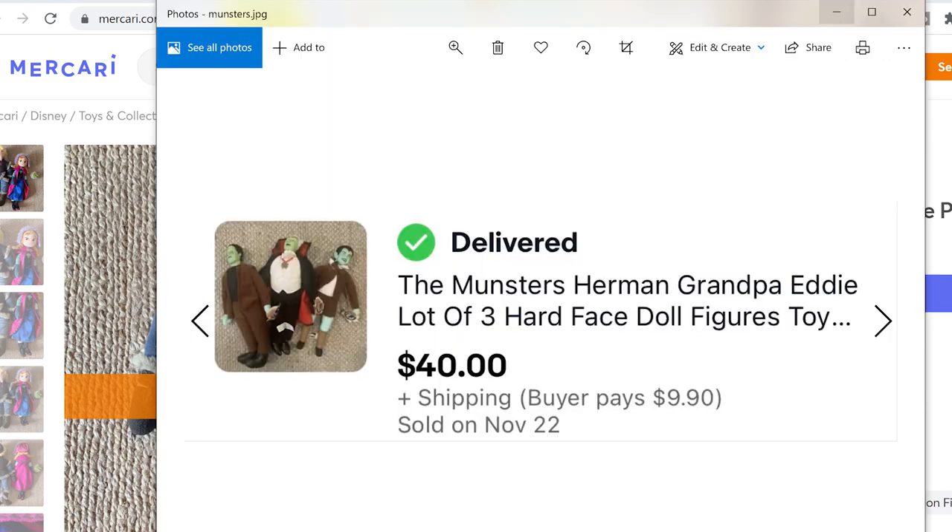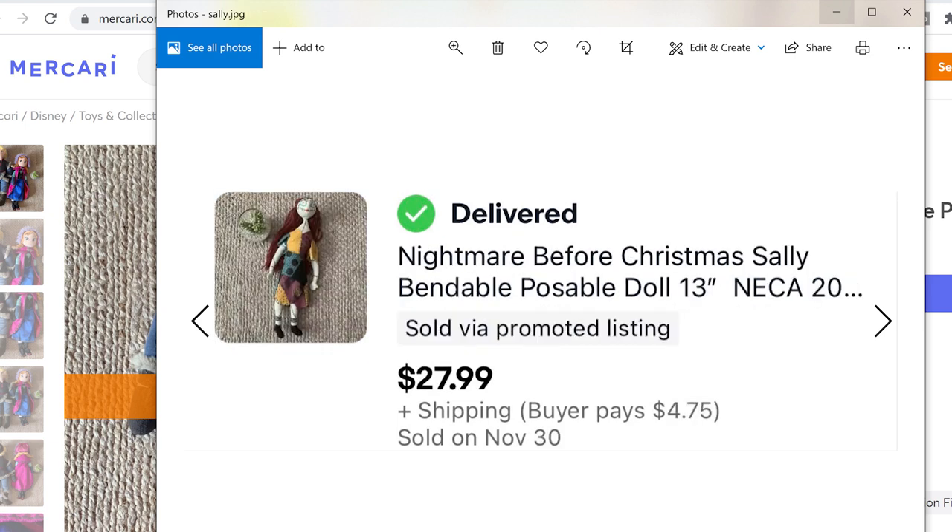This is another one where I thought it wasn't going to be worth anything because I figured Jack and Sally are a dime a dozen. But this one was different because it was poseable — it had wire in its limbs and its head — and apparently that is something people quite like, because she sold within a few days for $27.99. If there's something a little bit different about an item, like that poseable feature, or if it talks or lights up, take a closer look.